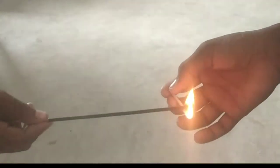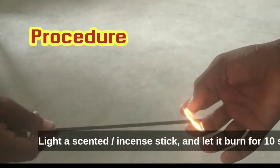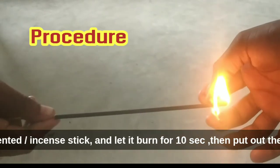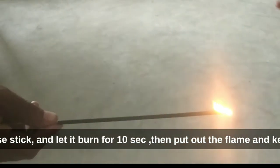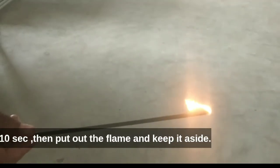Let us see the procedure now. Light a scented incense stick and let it burn for 10 seconds, then put out the flame and keep it aside.